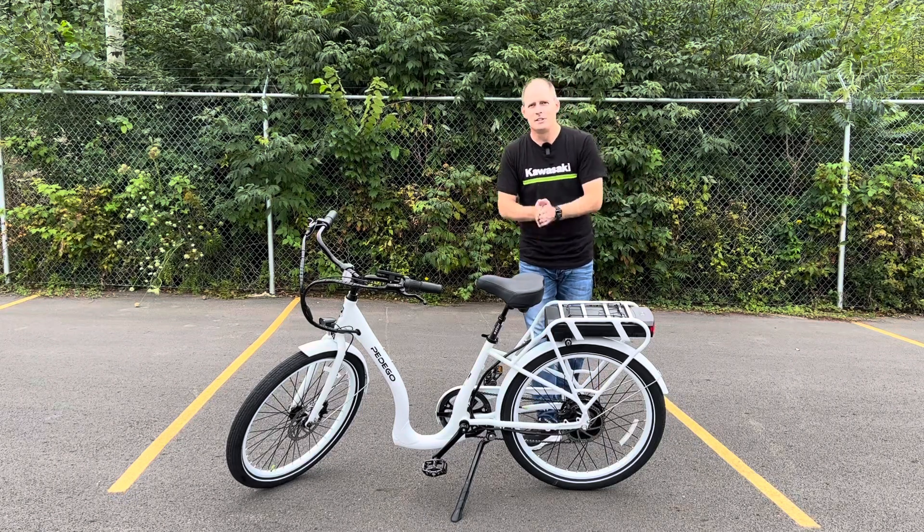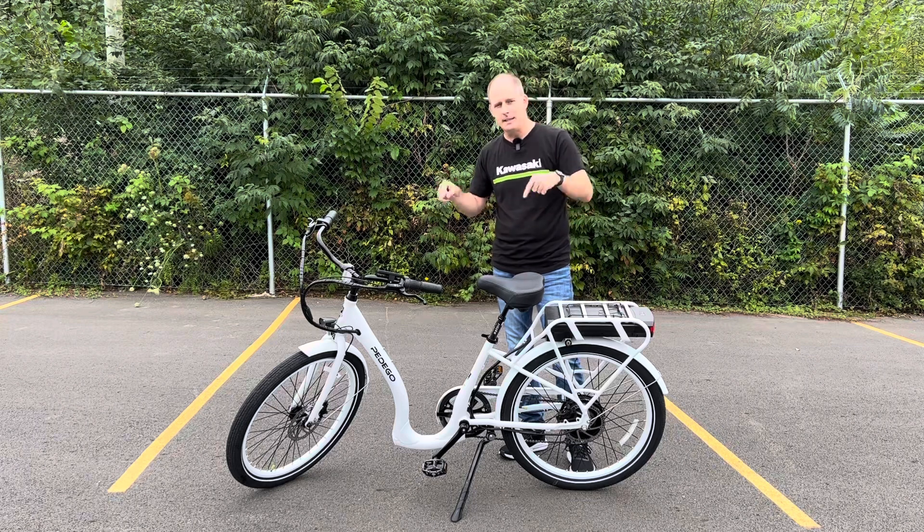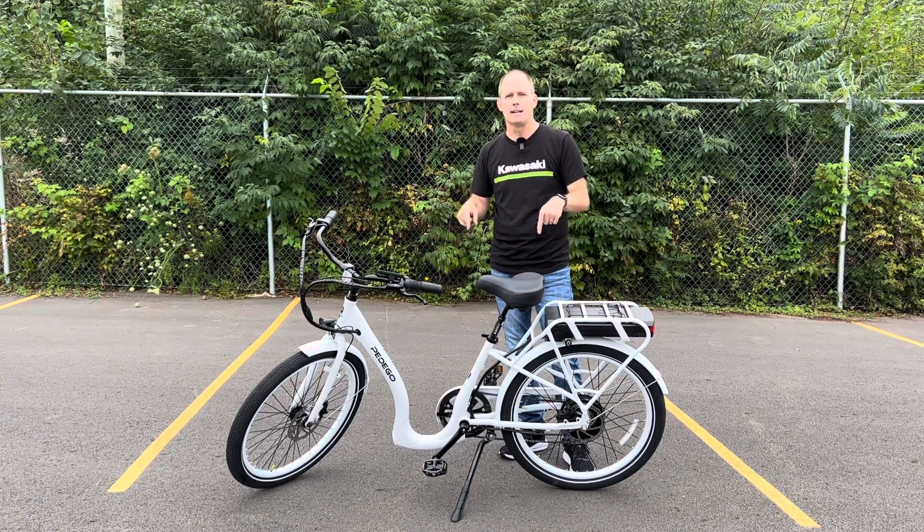Hey everybody, it's Peter and we are here at Jim Gilbert's Wheels and Deals, Jim Gilbert's Powersports, and we are going to take an in-depth look at the Pedego Boomerang e-bike.